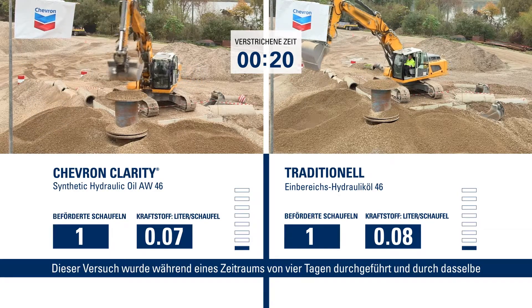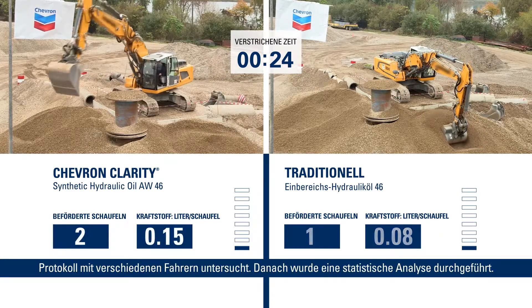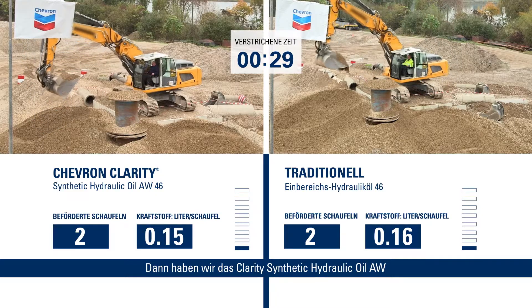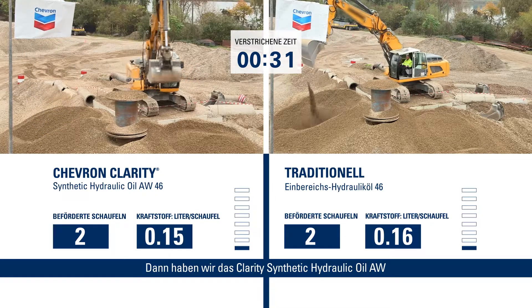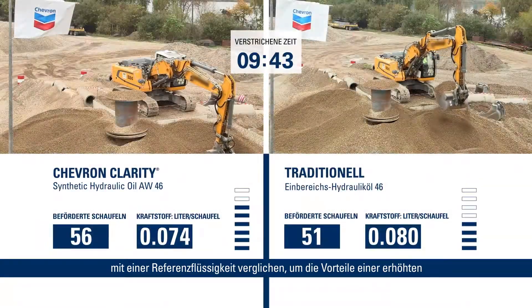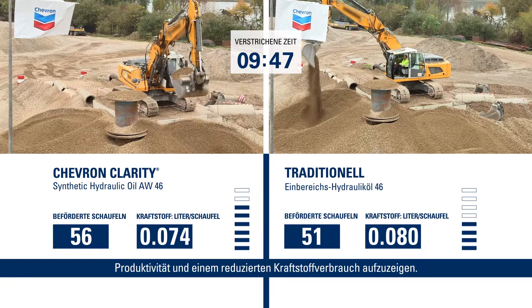This is done over a period of four days, evaluating it through the same protocol with different operators, and then the statistical analysis is done. We can then evaluate the Clarity Synthetic hydraulic oil AW against a reference fluid to show the benefits of increased productivity and reduced fuel consumption of the product.